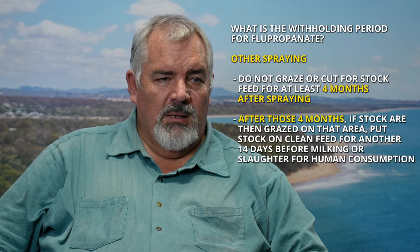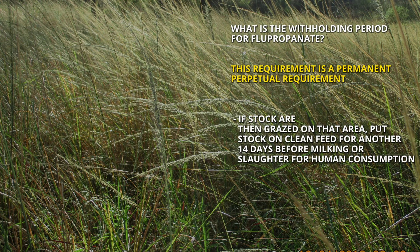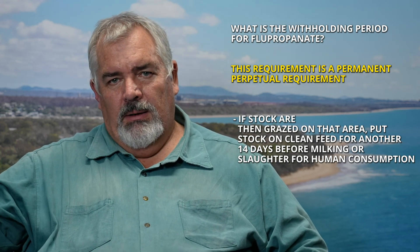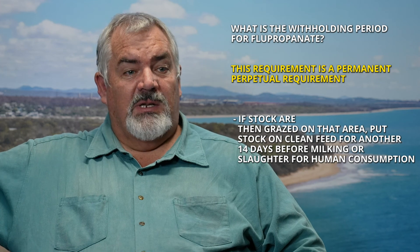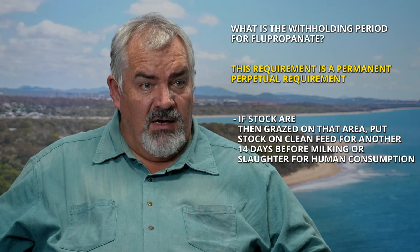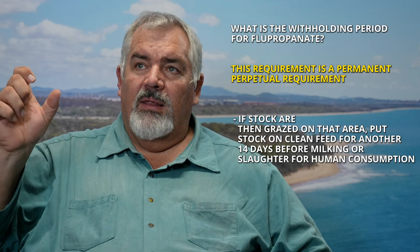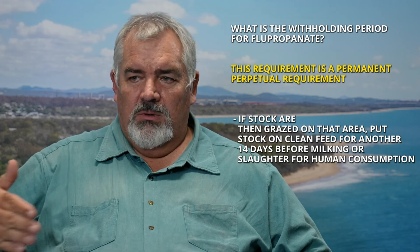That clean feed period gets the flupropanate out of their body. This requirement is important because it's a perpetual requirement — once you've applied it, there is no end date. So if animals have grazed a treated paddock and are then taken off and put on clean feed before slaughter, that's fine. But if another group of animals is brought into that treated area six months later, the 14-day clean feed period still applies afterwards if they're going to slaughter. It only matters when animals are going to be slaughtered or enter the human supply chain.